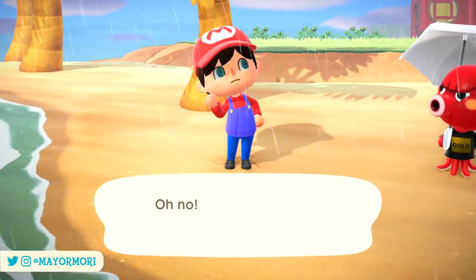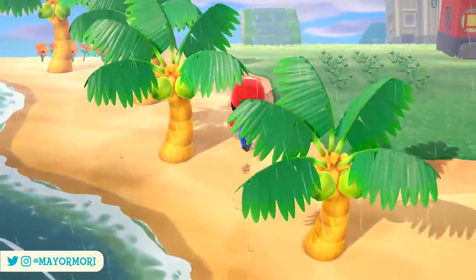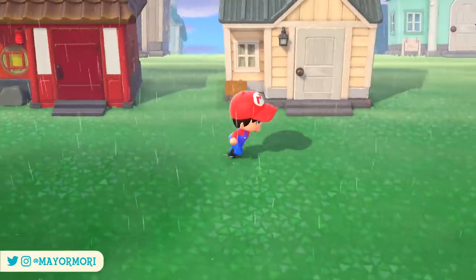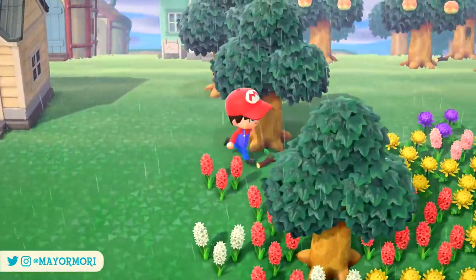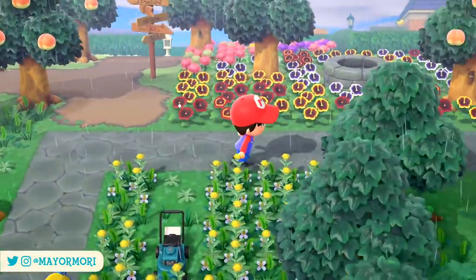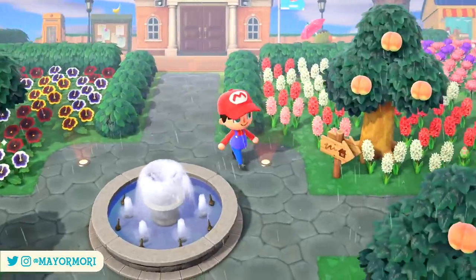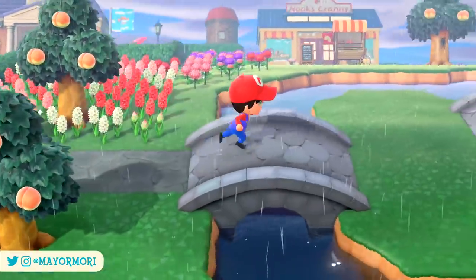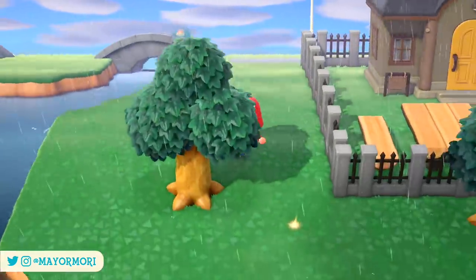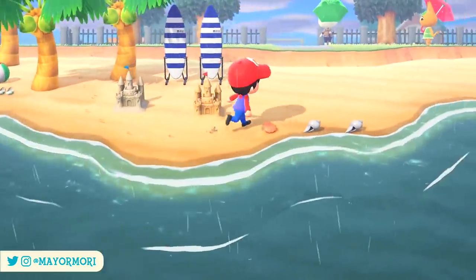We are only a few days away from September in New Horizons and a brand new month that brings quite a lot of changes to our islands. Some of these changes are the monthly updates we see quite regularly, whilst others are seasonal differences we are going to be seeing for the first time. There's even some new items you need to know about. Some of what we're about to cover may be a bit spoilery, so please bear that in mind. Here are 6 changes coming to New Horizons in September.